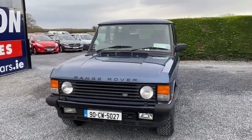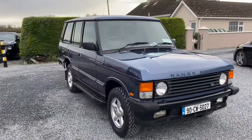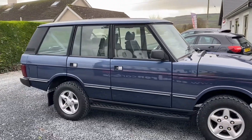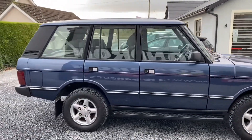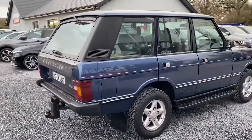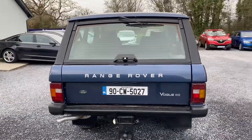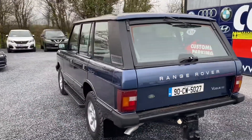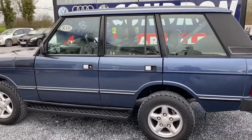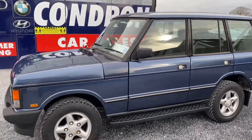So here we have a 1990 Range Rover Vogue 3.9 V8. The car has just been NCT'd for two years. It has a gas conversion professionally done and your road tax on this is €56 per year. There is a lot of previous service history and paperwork with the vehicle.